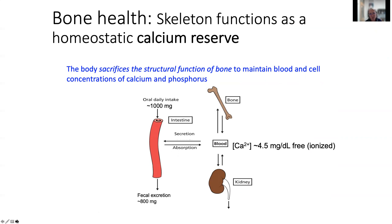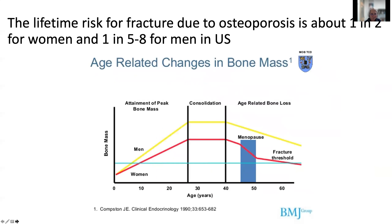For bone health, it's important to remember that our skeleton serves as a calcium reserve. The body will sacrifice the structural function of bone to maintain blood and cellular concentrations of calcium and phosphorus, breaking down bones to release these minerals for the many functions they serve in the body. This is why we have a relatively high lifetime risk for fractures due to osteoporosis — about one in two women and one in five to eight men in the United States.